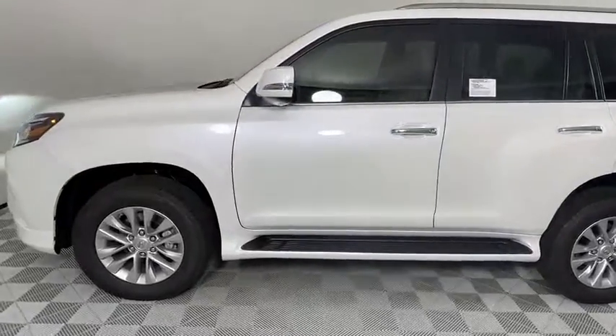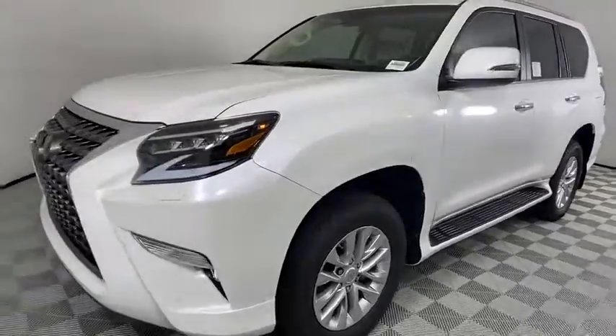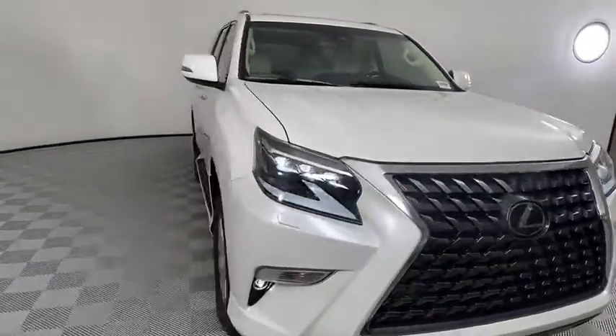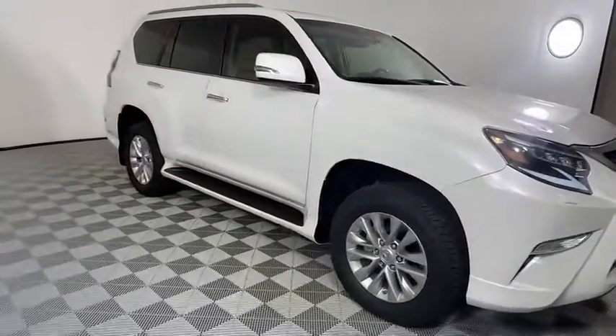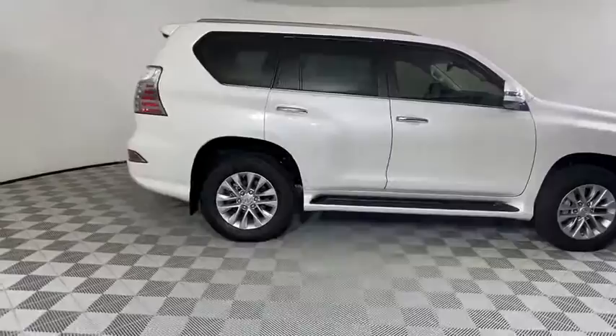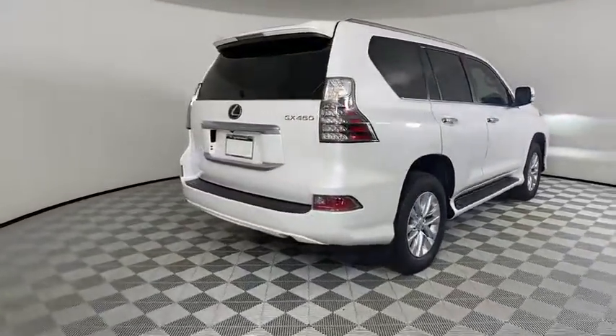Take a ride in the 2021 Lexus GX. The Lexus GX is a luxurious SUV that provides plenty of hauling functionality with its third row seating, but also has the capability to take off-road. The GX lets you ride in style while still providing you with plenty of versatility. Here are some of this vehicle's great options.